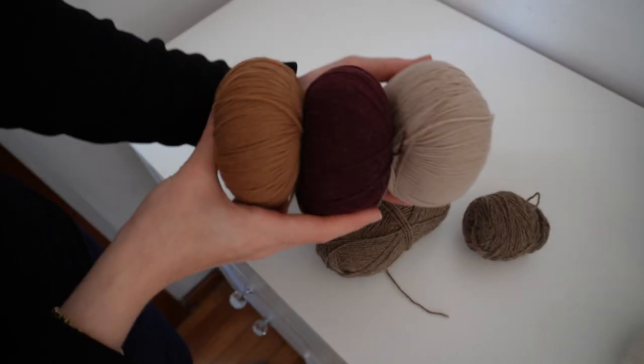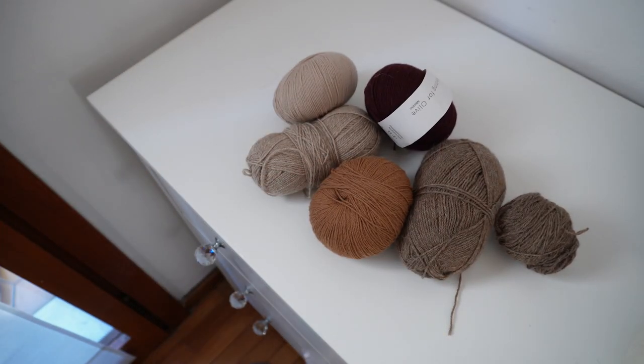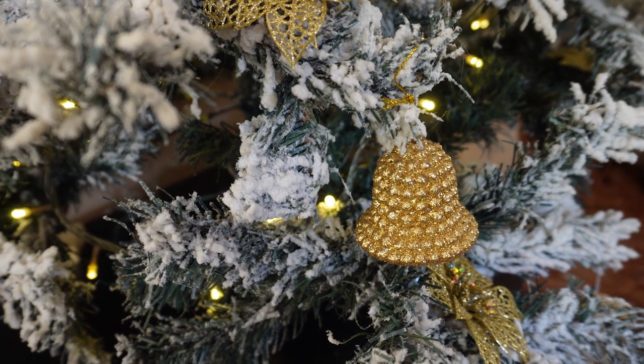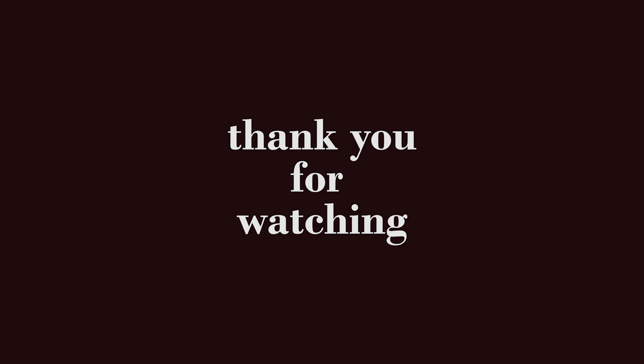Thank you so much for watching, I hope you enjoyed this video. If you did, go ahead and click like, and if you want to stick around then hit that subscribe button and welcome to our little knitting family. I hope you have a lovely week, bye!